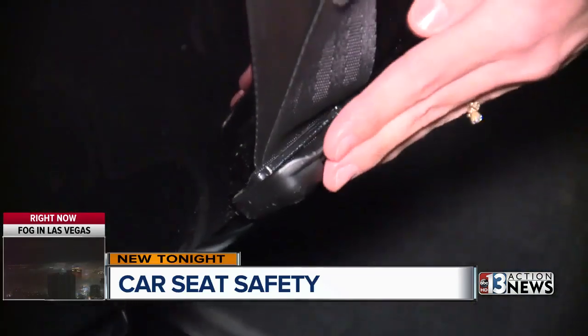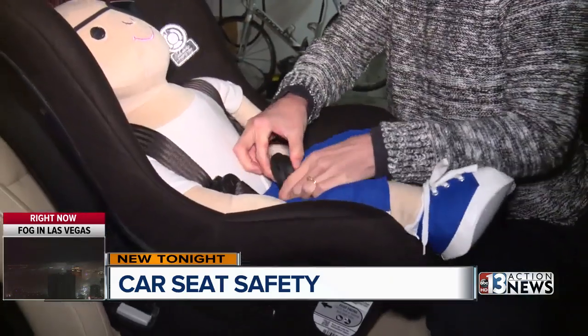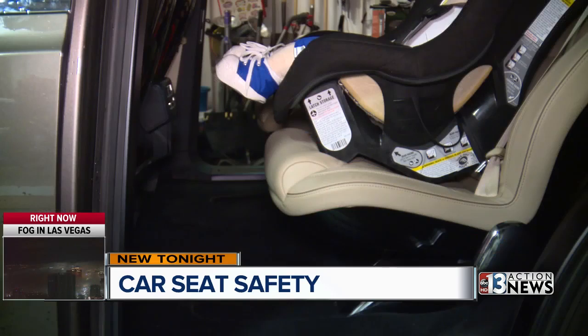Heather Watson of Safe Kids Clark County demonstrates how to properly install a car seat. When they're in a crash, it's life and death. She says there is one sure way to know if you've done it wrong: just give it a tug on the belt path — that's where the seatbelt or the latch belt goes through. If it moves more than an inch, you know right away that it's installed incorrectly.